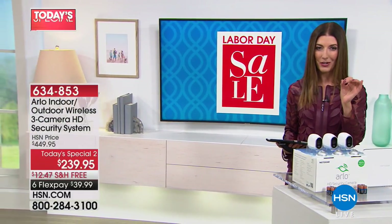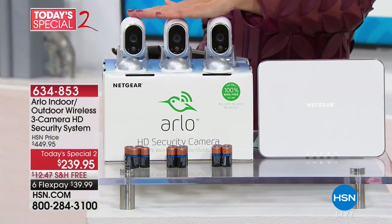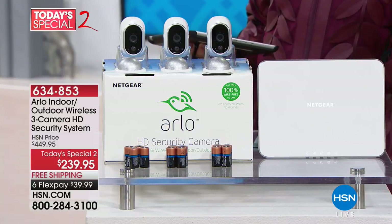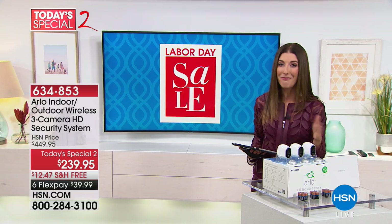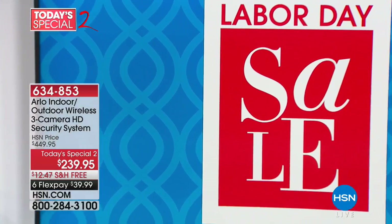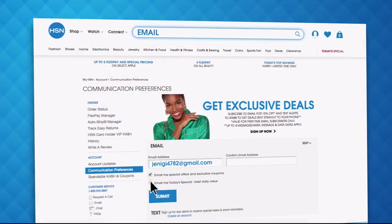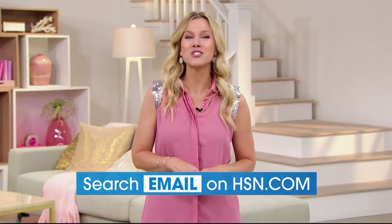We've got a great phenomenal value — it's our lowest price ever on a set of three Arlo security cameras. It's our Today Special 2, which means you get three full-size cameras and all the accessories you need. We have free shipping on all electronics today, four flex pays on everything on air and online. Sign up for HSN emails to stay connected on hottest deals, receive exclusive coupons, and never miss a Today Special.